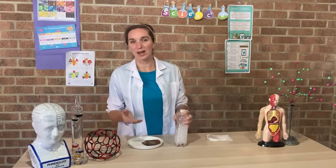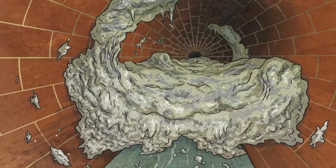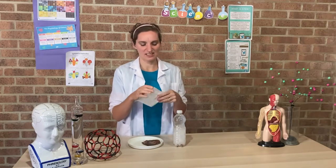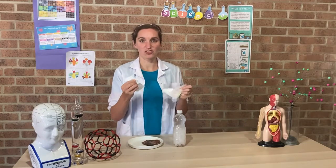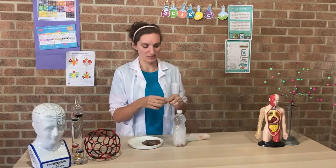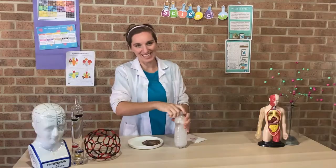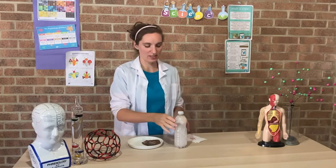So what else might people flush down the toilet that shouldn't be there? I've got some kitchen towel here which looks exactly the same as tissue paper. So let's try putting that in the loo as well. Put our kitchen towel in and then we can just give our toilet a flush.